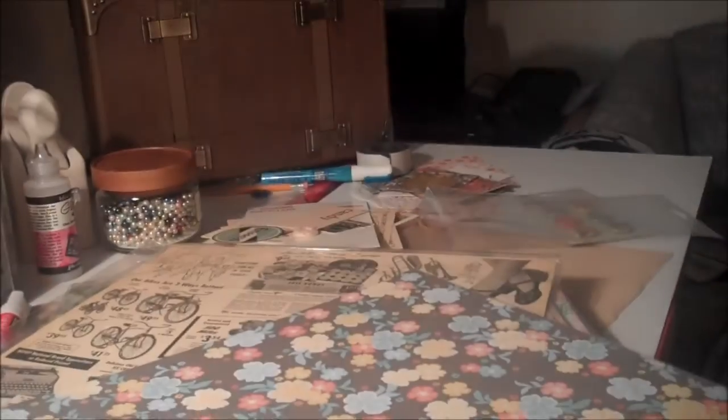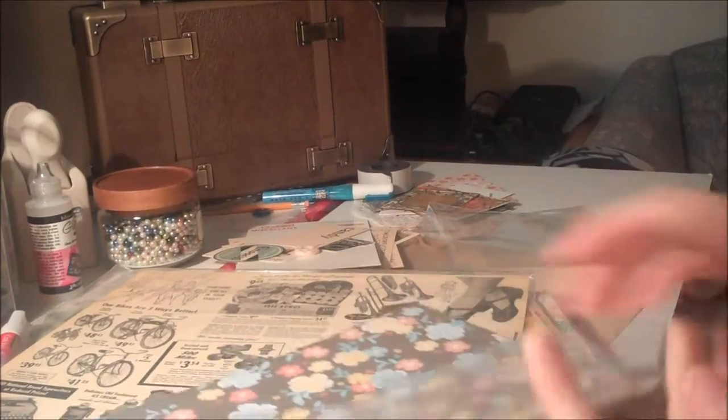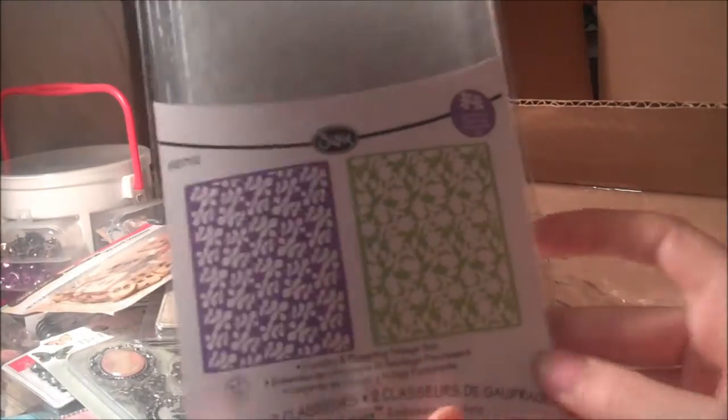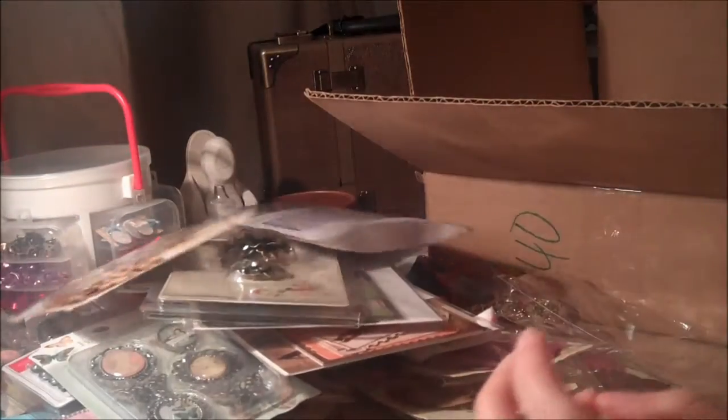So these are the papers I got — this is American Crafts and Peachy Keen, and I think it was on clearance. I also got on clearance some vintage trinkets — there weren't many left. These flowers were on clearance by Prima, and I also got these wood veneer buttons, really cute, by Studio Calico.